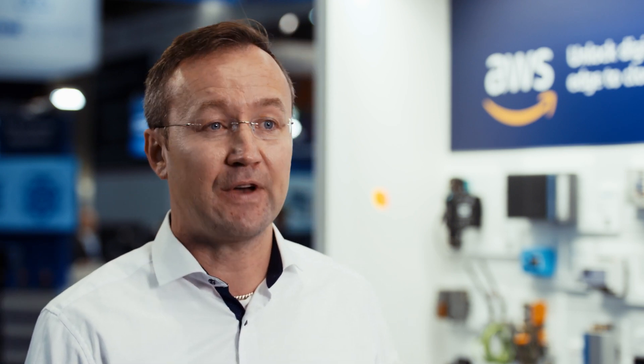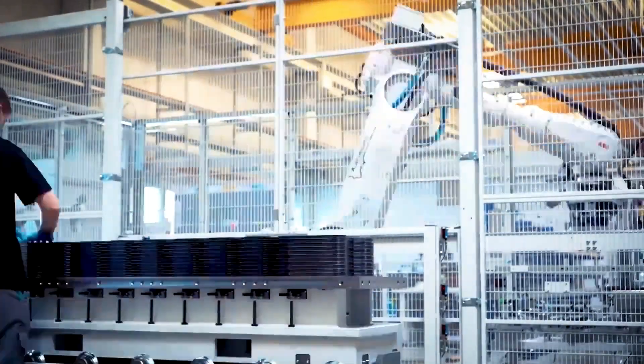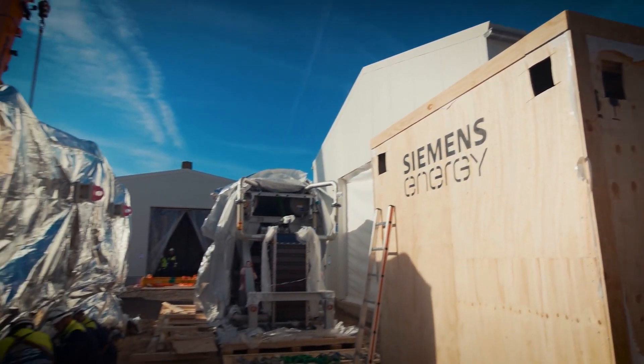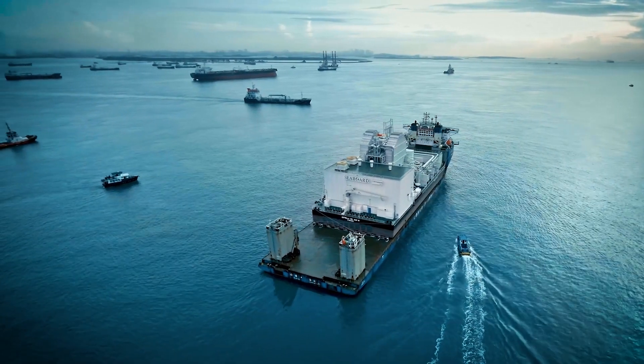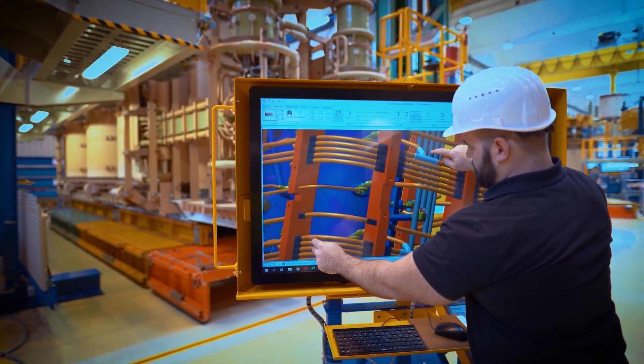We measure a couple of KPIs across our rollouts: assets connected, factories onboarded, and productivity obviously. By today we are rolling out to 25 factories globally.